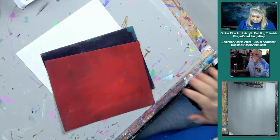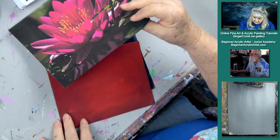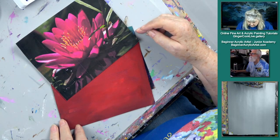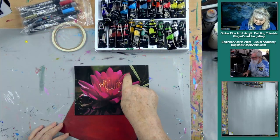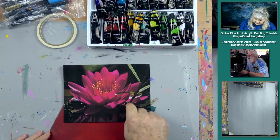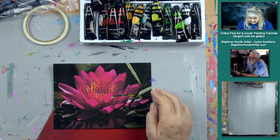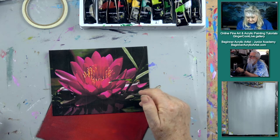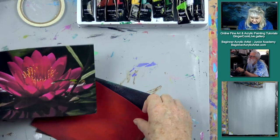Drum roll please — I'm ready! Oh, a pretty flower! Look at that — wow! I love these colors. This is definitely that Holbein luminous rose color right there. As soon as I pulled it out I knew what paint we'd be using. Those were good choices — the red and the dark.